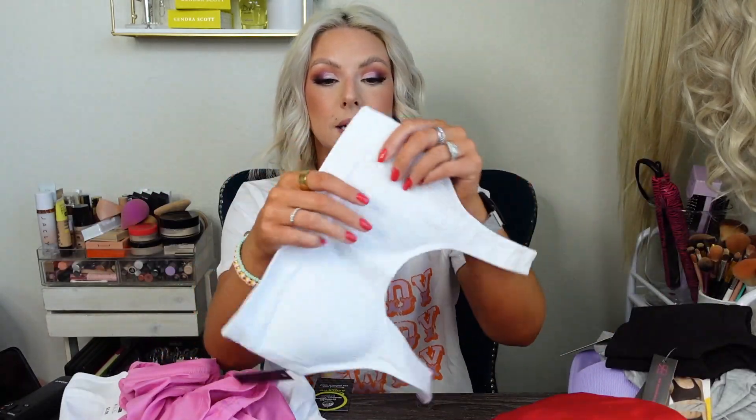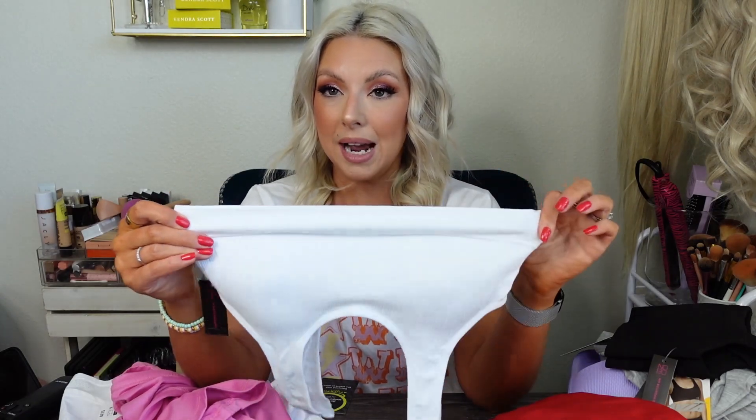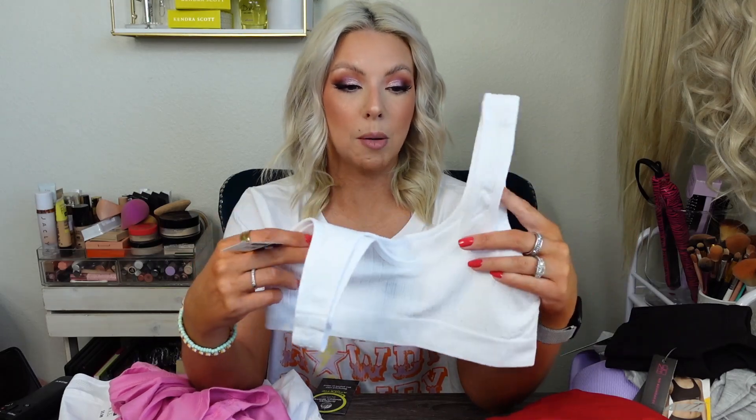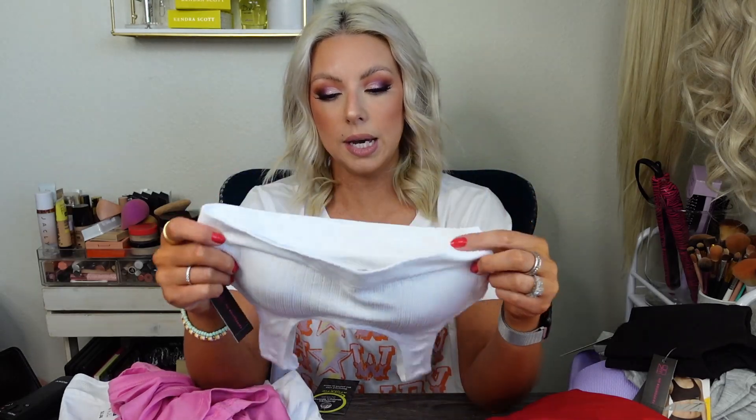I also got some sports bras because I've really been into sports bras that are more comfortable, less high-impact, and more relaxed and comfy. This one is a No Boundaries bralette-type thing — it does have padding and the little cups in it, and they are removable. This one is in white. I have no idea how much it is because there's no price on the tag. I think it was around ten dollars, which is pricey for this. I got it in a size small, so let's throw this little fit on and see what's up.